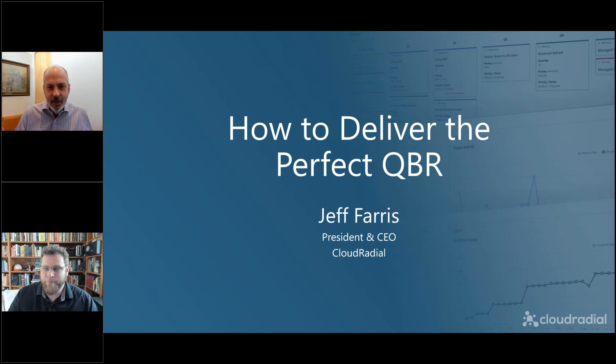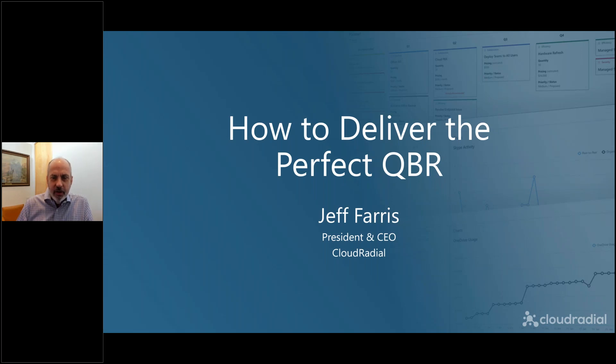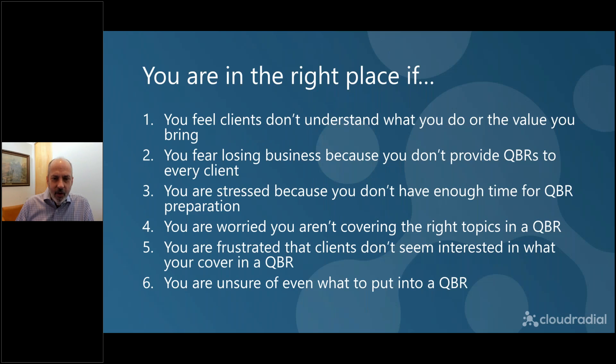Hey, thanks Seth. So today's going to be a lot of fun. I think we talk more about QBRs in this industry than any other industry, because it's one of the few industries that actually preaches a QBR gospel. Today, if you're worried about QBRs, if you feel like clients don't understand you, if you're stressed or worried about them, if you're frustrated, then you're in the right place.